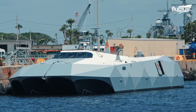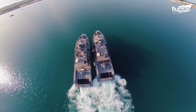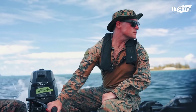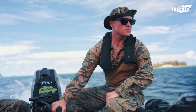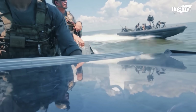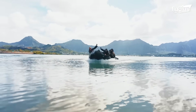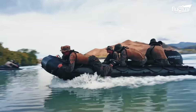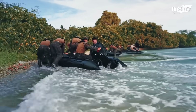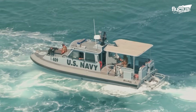From advanced stealth vessels like the M-80 Stiletto to versatile patrol boats such as the Mark VI, the U.S. military employs a wide range of small craft to dominate the littoral battle space. These platforms provide unmatched flexibility, speed, and tactical advantage, enabling forces to respond rapidly to emerging threats, conduct covert operations, and protect vital interests across coastal and riverine environments.